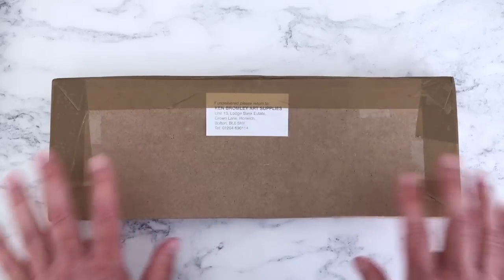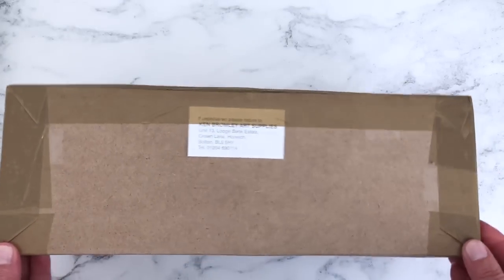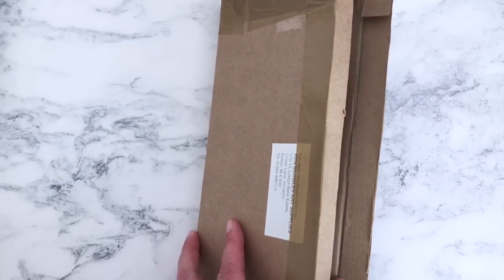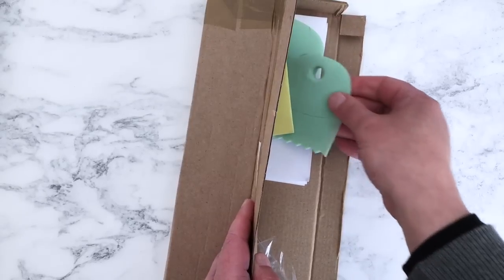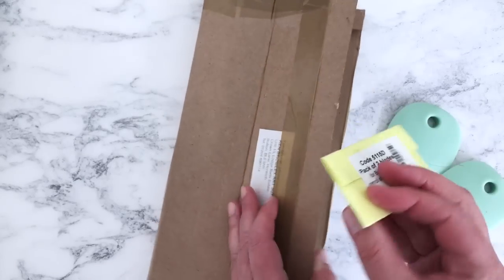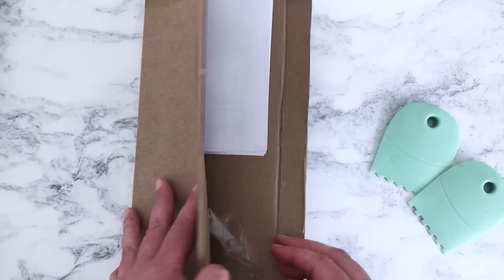Now let's open the Ken Bromley package — I've had to turn it upside down because the address on the front was so massive I couldn't cover it up. I don't think I've ever ordered anything quite like this before. I discovered these because I'm signed up to Ken Bromley's mailing list and they told me they had these in stock — though I believe you can also get them from Jackson's for around the same price. Oh wow, I love that color — it's the color of my Fiat 500!